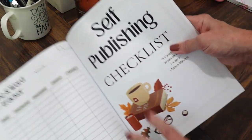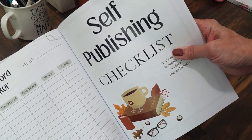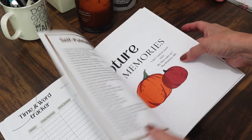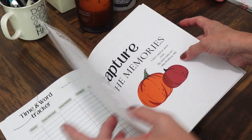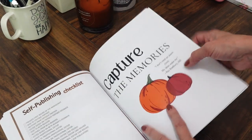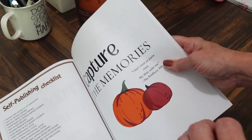I also included a self-publishing checklist for self-published authors like me. If you're not self-published, you don't have to use it — it's only one page so it won't be in your way. But if you are, it's a nice little checklist to have.